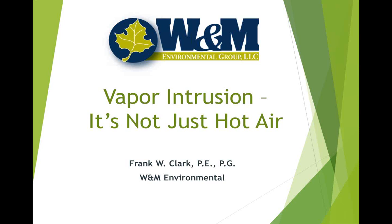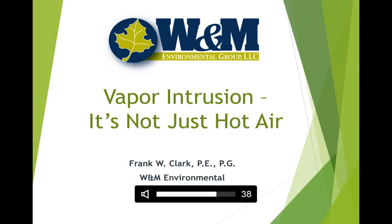We are offering a Certificate of Attendance, so if you want one, you can email me, Lance French — lfrench at wh-m.com. Let's get started. I want to introduce Frank Clark.